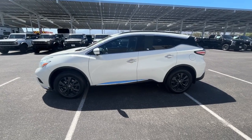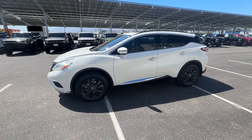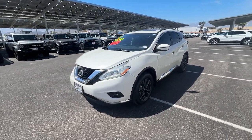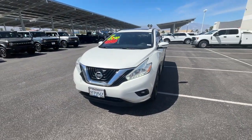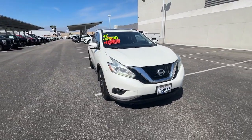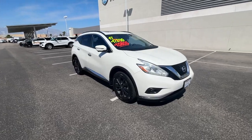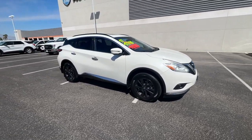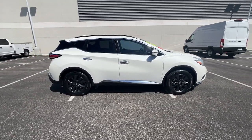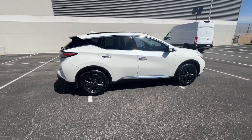Get into the 2017 Nissan Murano. With less than 120,000 miles on the odometer, this vehicle provides excellent value. Make even the most ordinary task a pleasure in this stylish Murano. This well-equipped midsize crossover delivers an exceptionally refined interior with plenty of cargo space and a smooth, relaxing ride that leaves you relaxed and recharged.